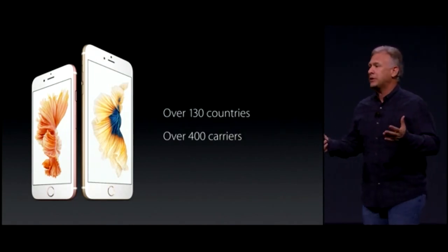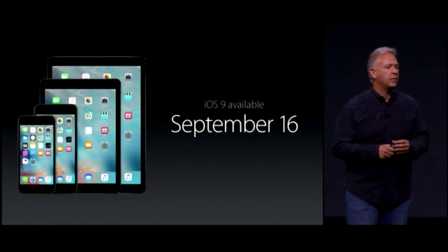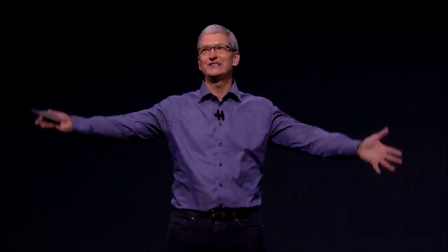We're also going to want to run iOS 9 on all of our devices. I'm very happy to tell you it will become available just next week on September 16th. I'd like to take a minute and recognize everyone from Apple who works so hard on delivering all of the great things you've seen this morning. Please stand up — I am applauding you.